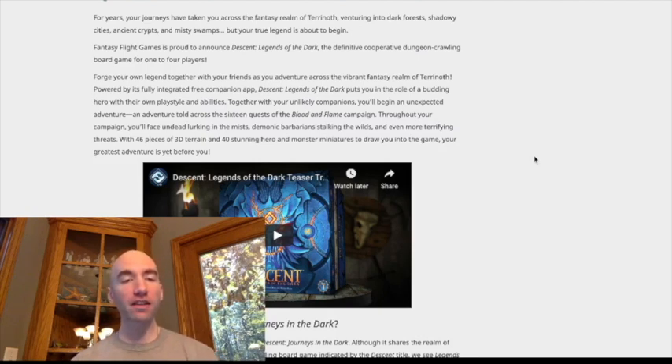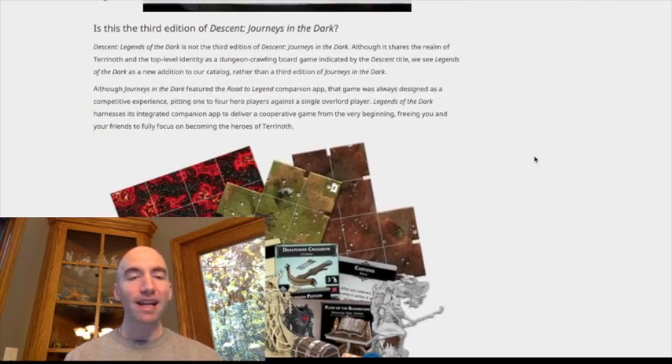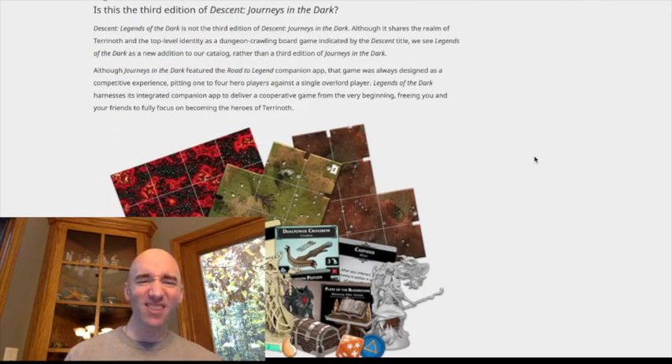They're already including a free companion app that's going to be integrated. They say straight up you're getting 16 quests — it's called the Blood and Flame Campaign. You're getting 3D terrain, you're getting 40 miniatures, component after component. Is this 3rd edition? It's not 3rd edition, but it's kind of 3rd edition. They're saying it that way basically so that you'll still buy 2nd edition, so that 2nd edition isn't completely defunct, but they've said they're redoing it.